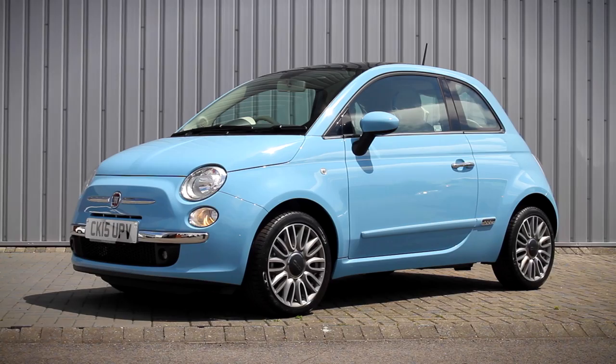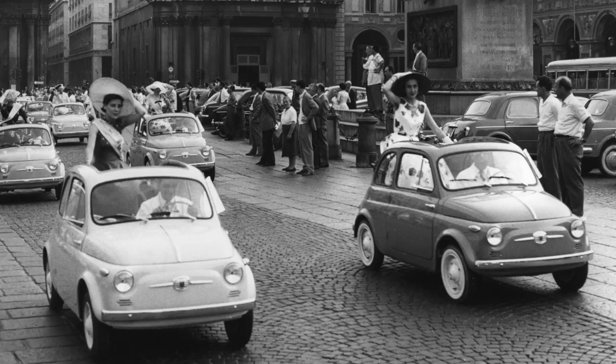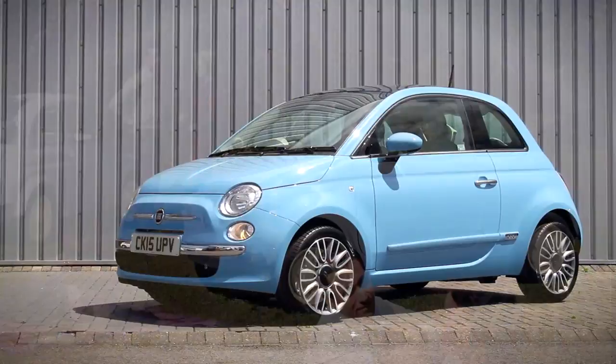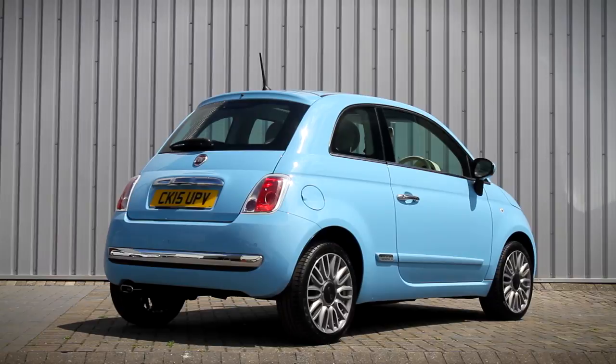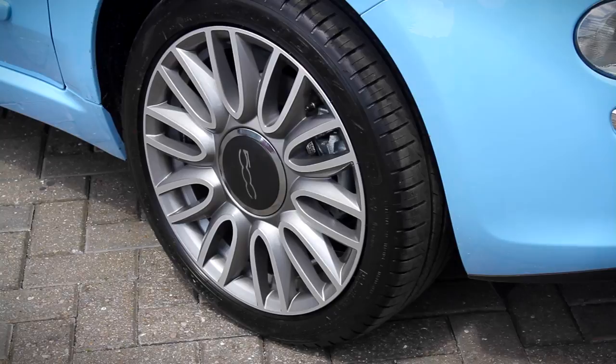The Fiat 500 — retro, cheeky and great fun to drive. Its design bears a close resemblance to the original iconic city car of the 1950s and has captured the hearts and imagination of motorists worldwide. Now in its 8th year, it sees a new model update. The Fiat 500 is all about style and fun, with some 500,000 customisations available, allowing owners to personalise their car to match their personality.